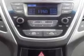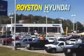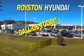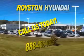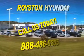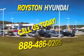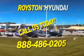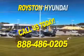Enjoy the drive and have peace of mind in this 2014 Hyundai Elantra. See us at Royston Hyundai today. At Royston Hyundai, we know that you have high expectations, and as a car dealer, we enjoy the challenge of meeting and exceeding those standards each and every time. Allow us to demonstrate our commitment to excellence. Our helpful staff is always available to answer any question you may have about purchasing a new or used car at 888-486-0205. We look forward to the opportunity of working with you.